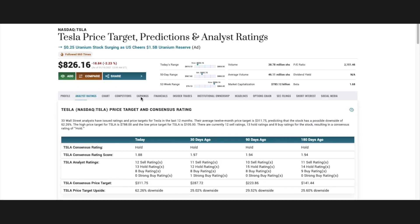I wanted to give you some information from Wall Street traders. 33 Wall Street analysts have issued ratings and price targets for Tesla in the last 12 months. Their average 12-month price target is $311, predicting a possible downside of 62.26%. The high price target is $788, the low is $105. There are currently 12 sell ratings, 13 hold ratings, and 8 buy ratings, resulting in a consensus rating of hold.